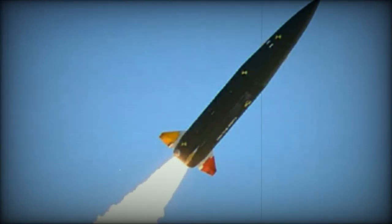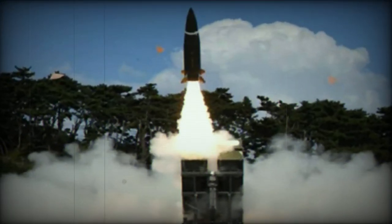South Korea is actively advancing its missile technology with the development of KTS-SM-2 and KTS-SM-3, while Poland is preparing to introduce the CTM-290 into its defense arsenal.